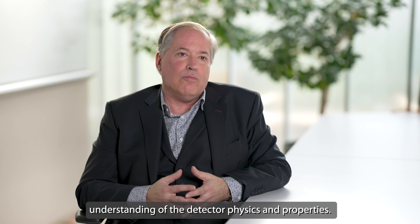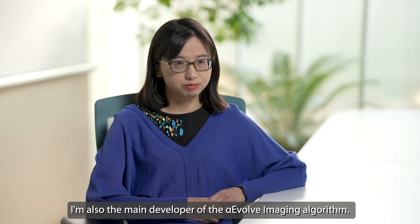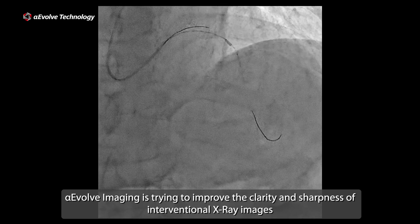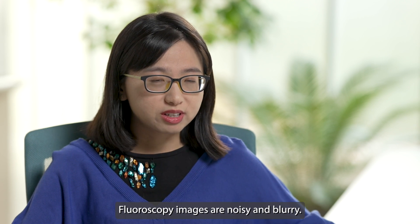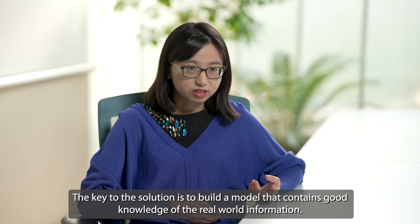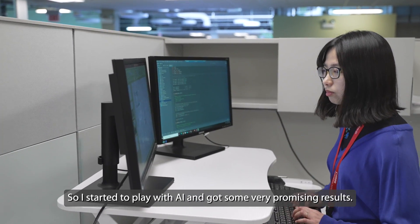My name is Yi Hu and I'm a Senior Imaging Scientist at CMRU. I'm also the main developer of the Alpha Evolve algorithm. Alpha Evolve is trying to improve the clarity and sharpness of interventional X-ray images to help doctors see devices more clearly during interventional procedures. Fluoroscopic images are noisy and blurry. Getting rid of high noise and blurriness using traditional image processing algorithms is challenging. The key to the solution is to build a model that contains good knowledge of real-world information — this is what AI is good at.